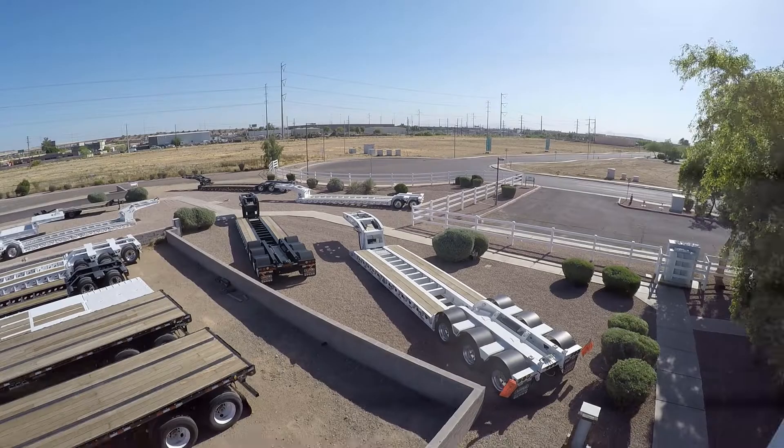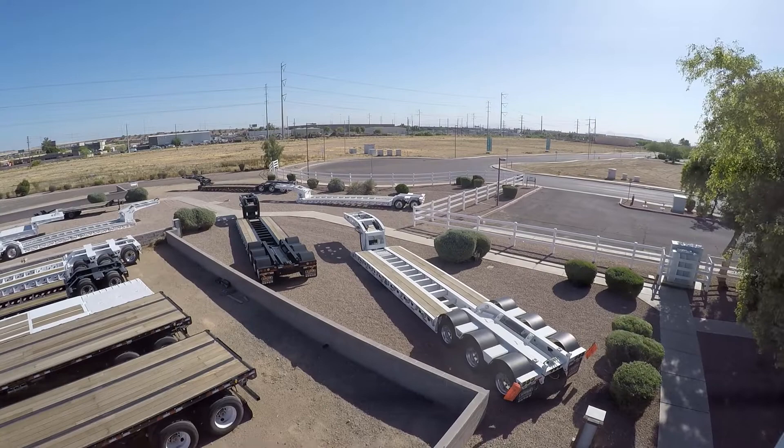Visit MidcoSales.com to see the full specs of these Aspen trailers or to learn more about any of the Lowboys in stock.